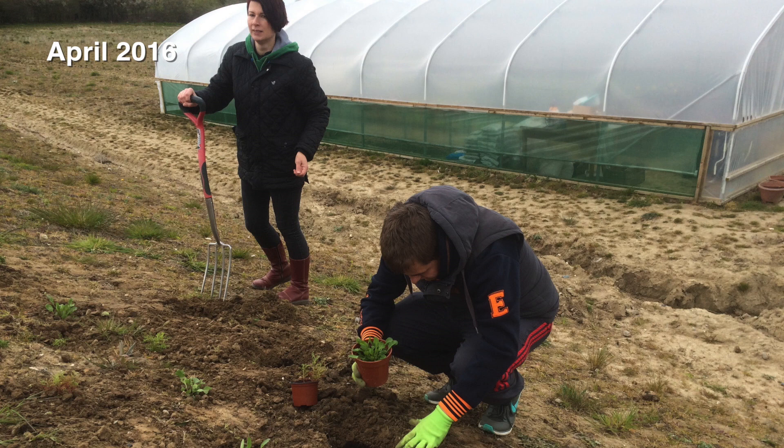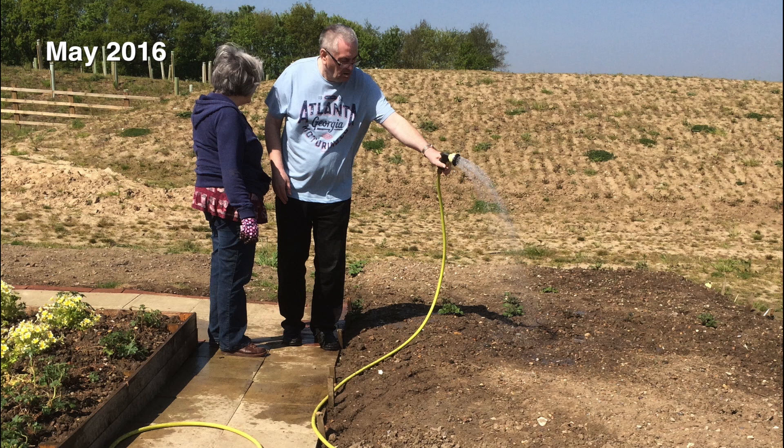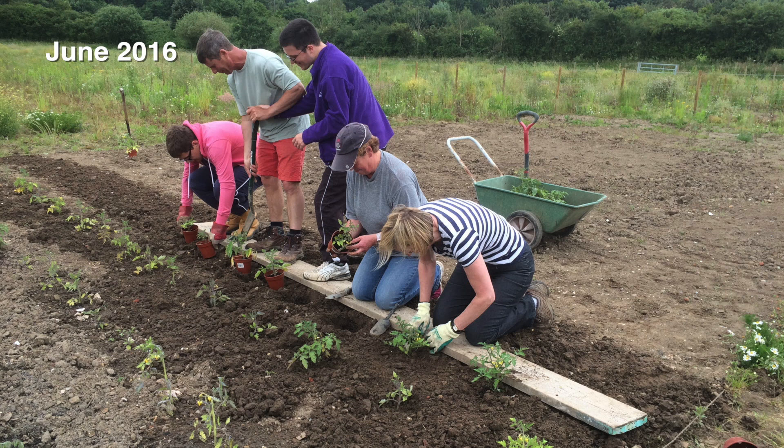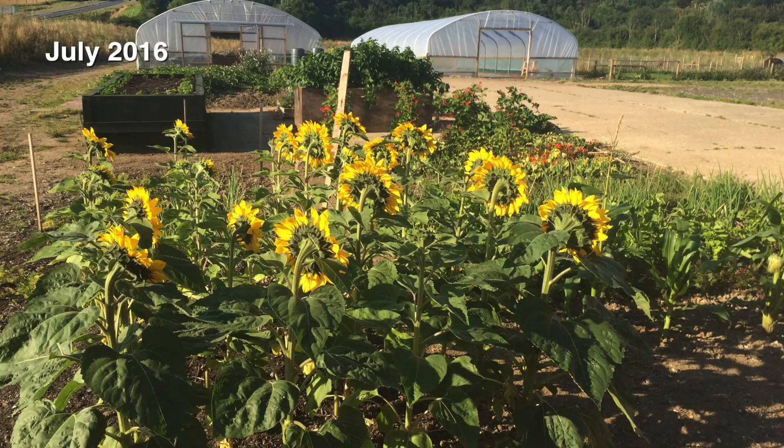This was when we first opened — there's Luke on one of the first days that he ever came to us, with our first ever raised beds. It's amazing going back over some of these old videos and seeing the people. I can remember vividly a lot of these occasions. There's Simon and Matt building a raised bed and putting liner inside so they didn't just rot.